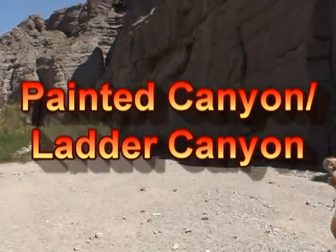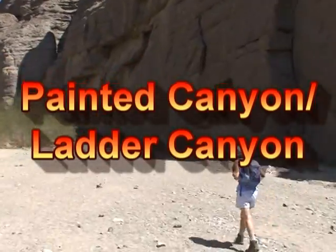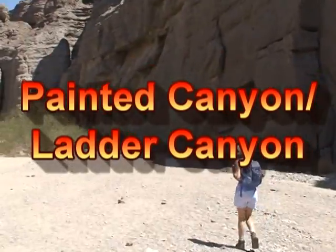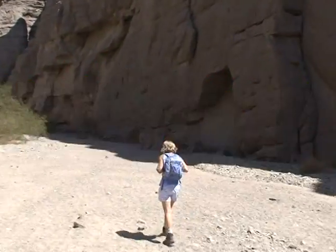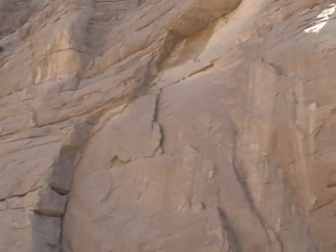This is Painted Canyon. We're just starting out our hike toward Ladder Canyon. It's a very pretty place here. The rocks are amazing up here.